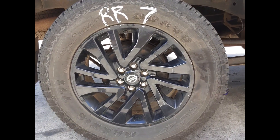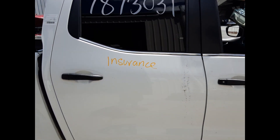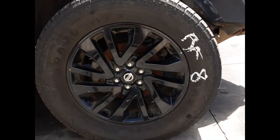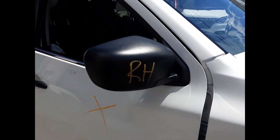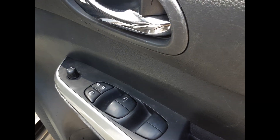Right rear 18-inch factory alloy mag, good tyre. Right rear door, no dents. Right front 18-inch factory alloy mag, good tyre. Right front mirror. Right front door card.